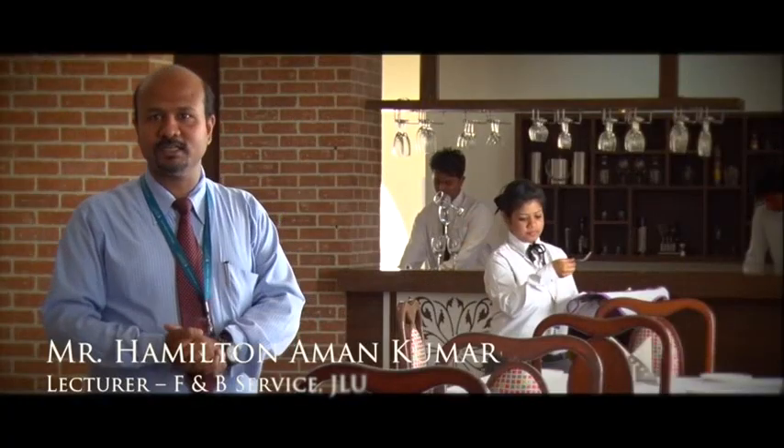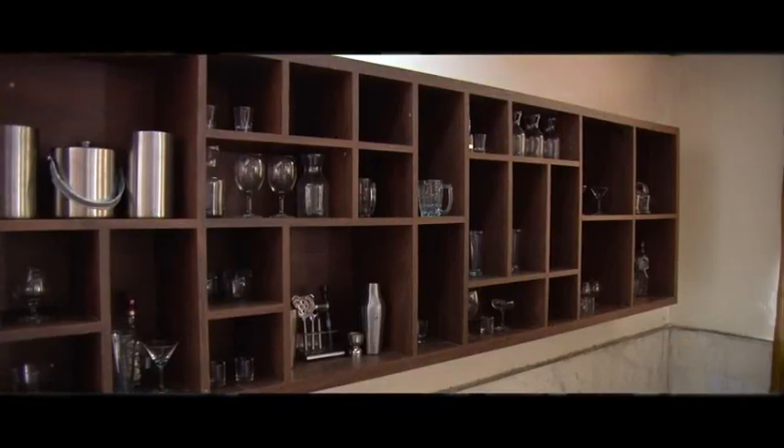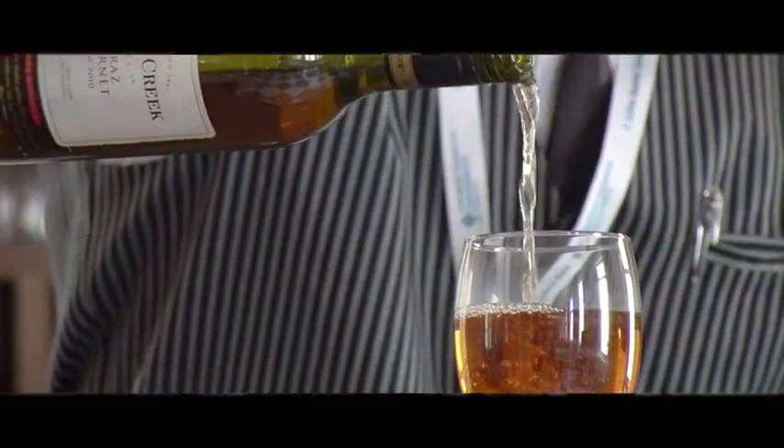This is our training restaurant. The students are trained here about the service — how the service has to be performed, different types of foods, beverages, how to handle the food and beverages. We have an operational bar, and we will be preparing various kinds of mocktails, cocktails, and a knowledge of wines.